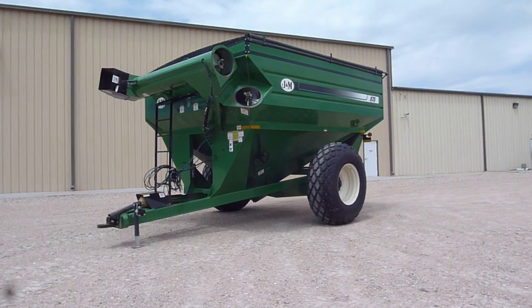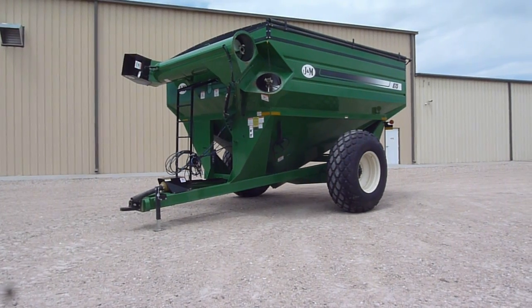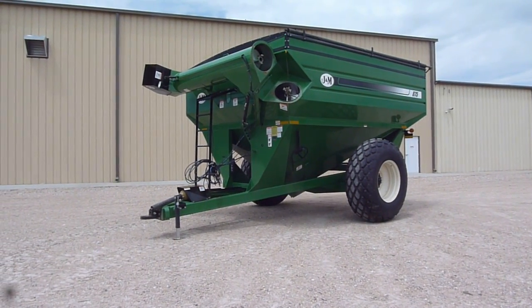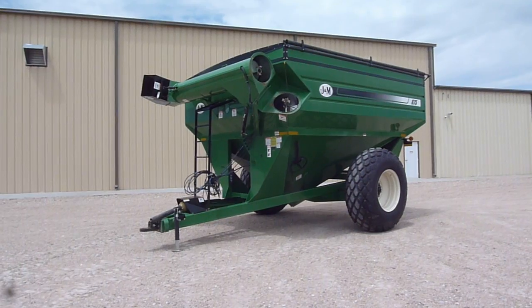This 2012 J&M 875-18 grain cart is in excellent condition. We sold it new — one owner, local customer — and it's got minimal use on it. He actually traded it in for a larger one.